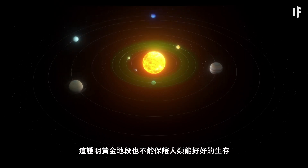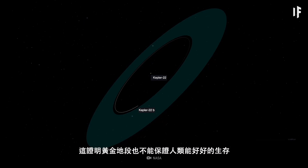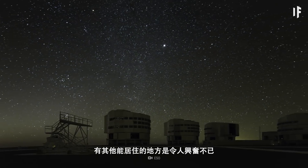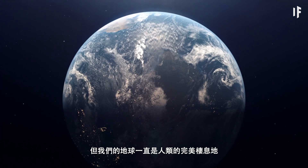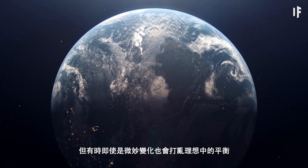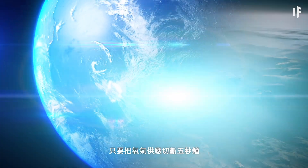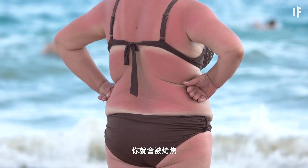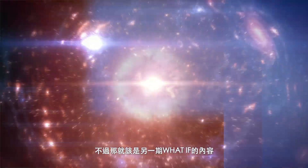It just goes to show you that a prime location is no guarantee for human survival. As exciting as it might seem to find other worlds to inhabit, our own Earth remains the perfect habitat for humanity. But sometimes the slightest change can shake its ideal balance — just turn off the oxygen supply for five seconds and a raging sunburn is in the cards for you. But that's a story for another What If.